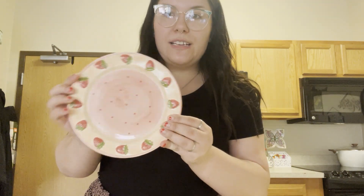As you can see, this is the bowl that was chosen for me, and they chose this plate, and then a whisk was my cooking utensil.